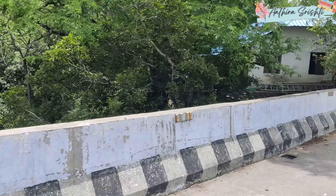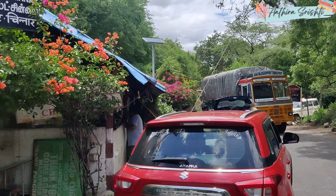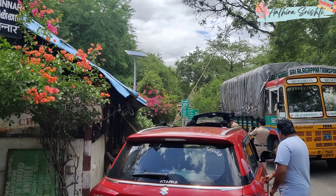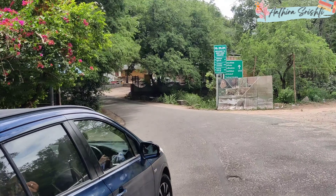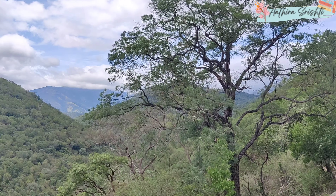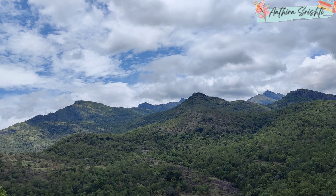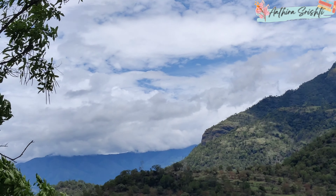Unfortunately we didn't spot any animals. This is the second checkpost. At most checkposts they give an instruction that you are not supposed to stop on your way, because animal movements can be there. They have specific timings for when animals and elephants are active, and the common instruction is that you should not stop during your journey through the reserve.